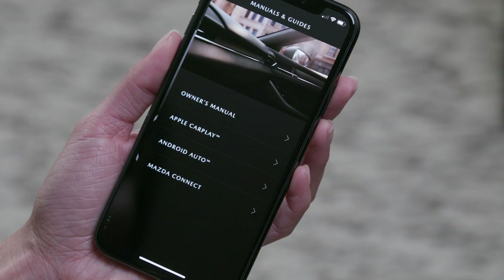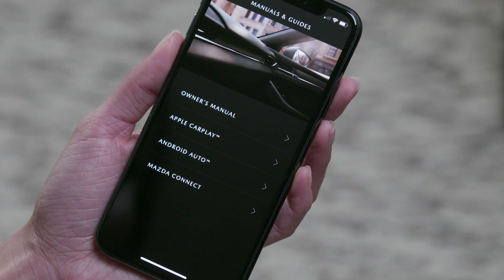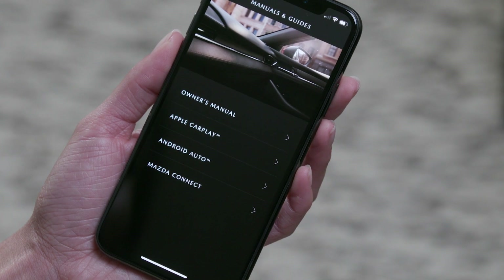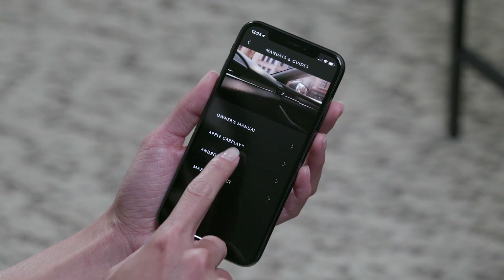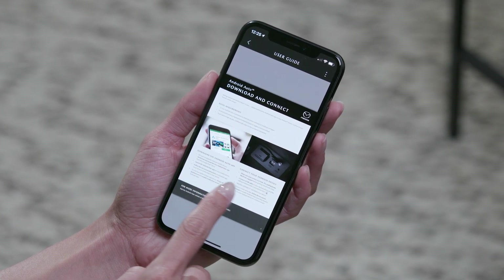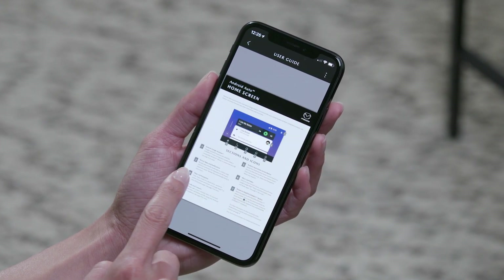Touching Manuals and Guides gives you access to your vehicle's owner's manual and other reference material right on your smartphone. Just choose the individual manual you need and enjoy the convenience of scrolling through screens instead of digging through the glove box.